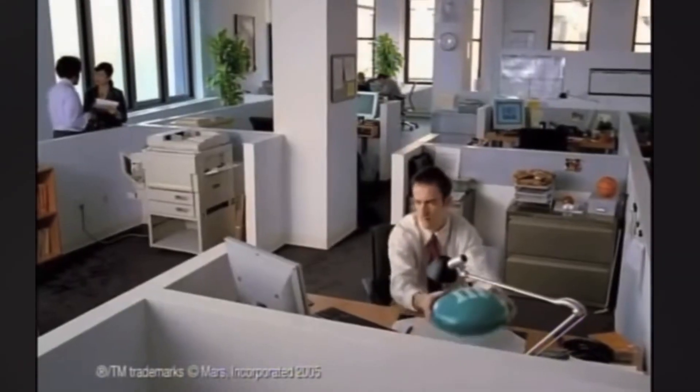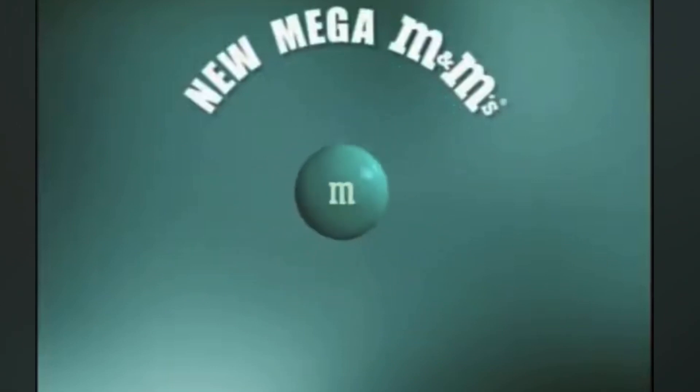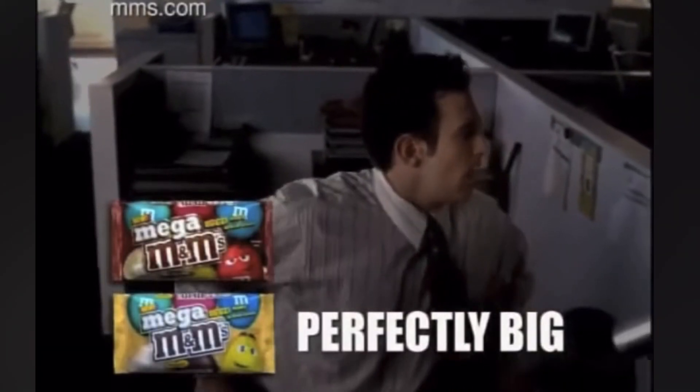This first iteration of Mega M&Ms was marketed towards adults — bigger M&Ms for adults. These M&Ms came in different colors as opposed to the standard rainbow style. The colors of this first release came in teal, beige, maroon, gold, brown, and blue-gray. It's a little hard to pinpoint exactly when this first release got discontinued, but all signs point to around 2007 — they lasted about a year and a half.